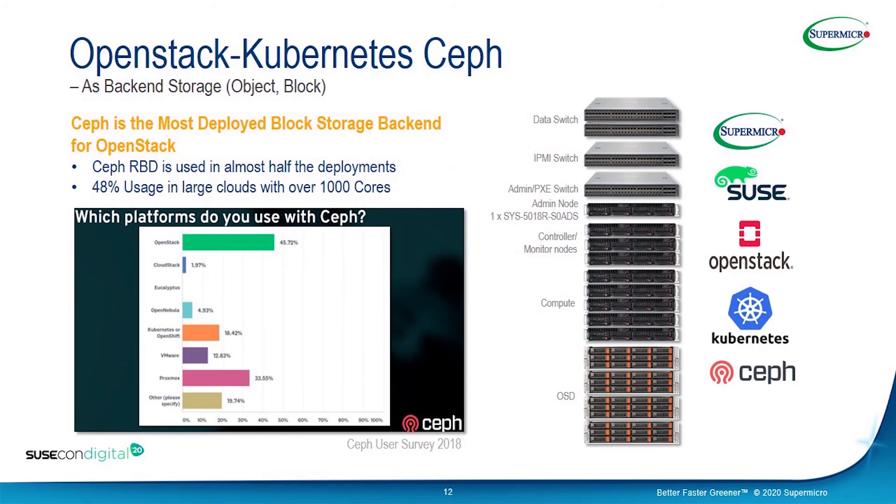OpenStack and Kubernetes are a perfect fit here. OpenStack and Kubernetes both require storage — OpenStack has the traditional Swift and Cinder, but SUSE Enterprise Storage can provide all three storage options to OpenStack and Kubernetes together. Glance and Cinder can use block and object storage. Based on a SUSE user survey, Ceph RBD is used by almost half of deployments — 48% usage in large clouds with more than a thousand cores.